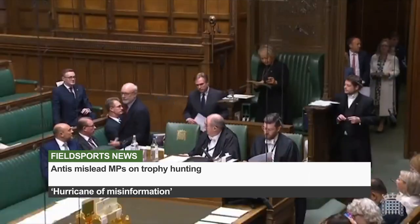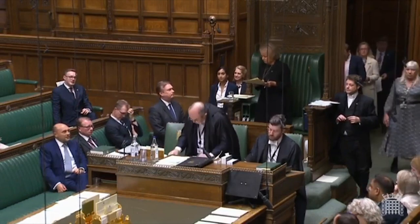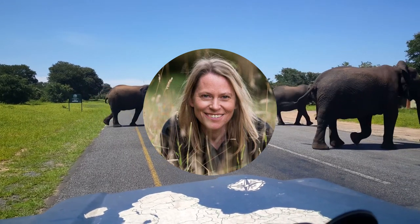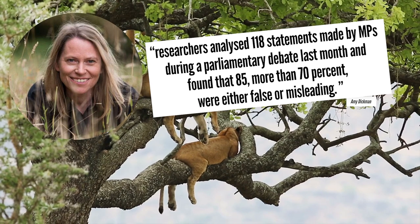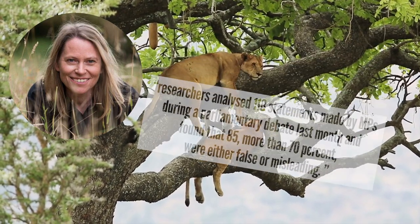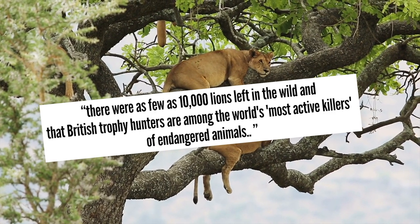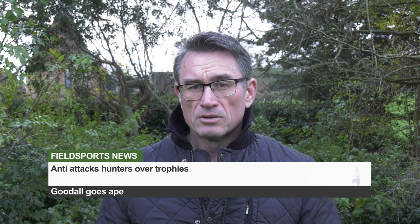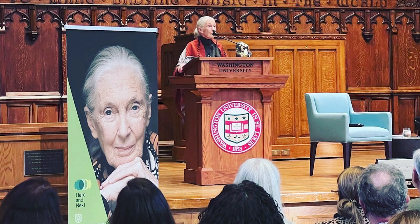This is Fieldsports Channel News. Leading scientists are warning that antis are misleading MPs with a hurricane of misinformation over trophy hunting. A private member's bill proposes a ban on importing hunting trophies. Conservation experts accuse the campaign of feeding MPs clear misinformation. Amy Dickman, professor of wildlife conservation at Oxford University, says researchers analysed 118 statements made by MPs during a parliamentary debate and found that 85 - more than 70% - were either false or misleading. These included erroneous claims that there were as few as 10,000 lions left in the wild. Meanwhile, chimp expert Jane Goodall labelled trophy hunters mentally diseased or stupid at a Westminster reception for the bill.